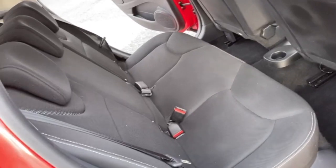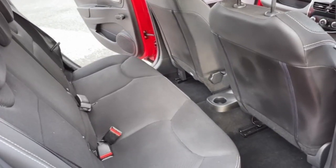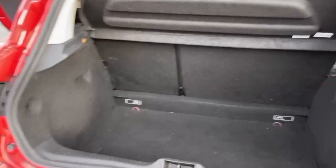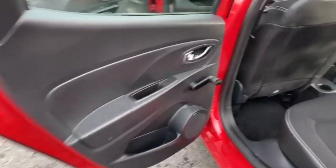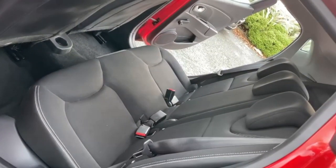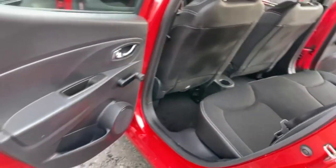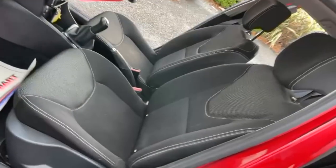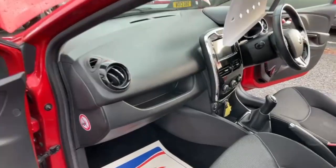Into the rear, where you've got your two individual isofix plates and your three separate seatbelt plates. You've got a good sized boot with your 60-40 split folding rear seats. Just a quick view from the passenger side to show the condition is all good. There's loads of room for your rear passengers as well.